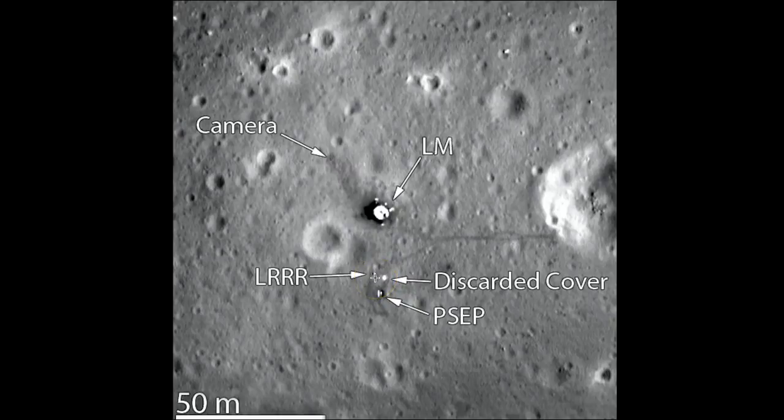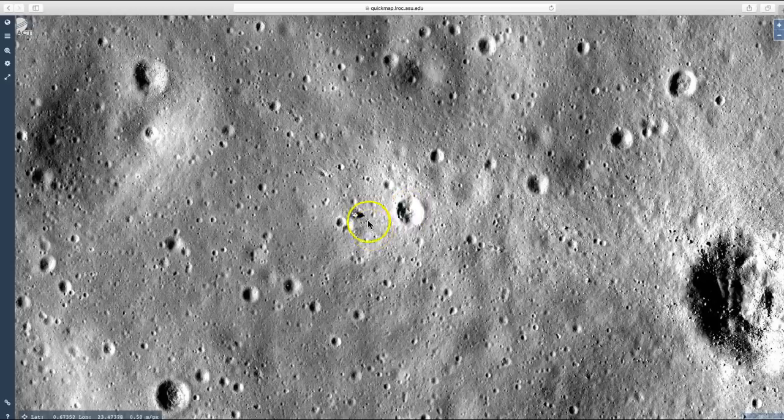And right here is the LRR, which stands for Laser Ranging Reflector Experiment. It was a device designed so that when a laser is aimed at it from somewhere on Earth, it reflects the light right back to the spot that laser came from. Apparently it is the only Apollo experiment that is still sending back data to this day. And back here at the LROC quick map, you can see what the image looks like now.